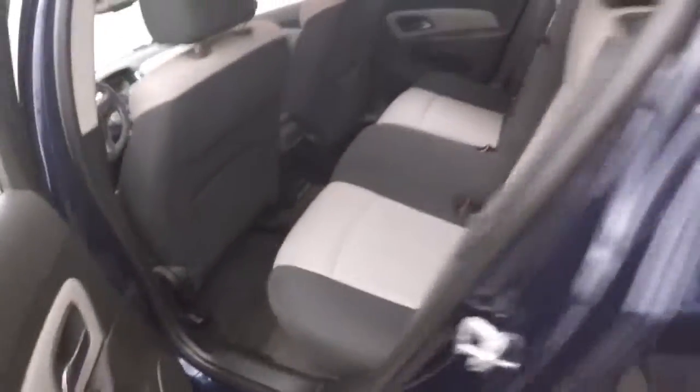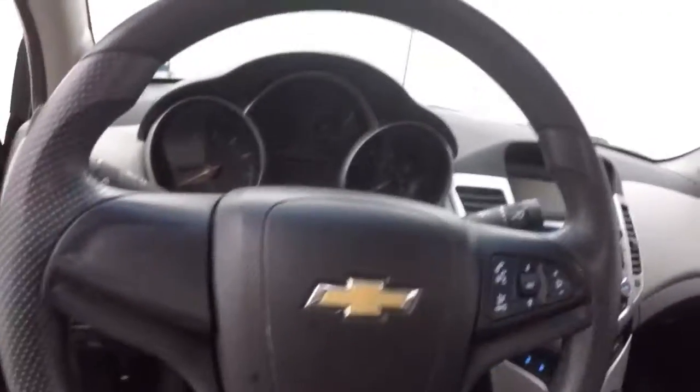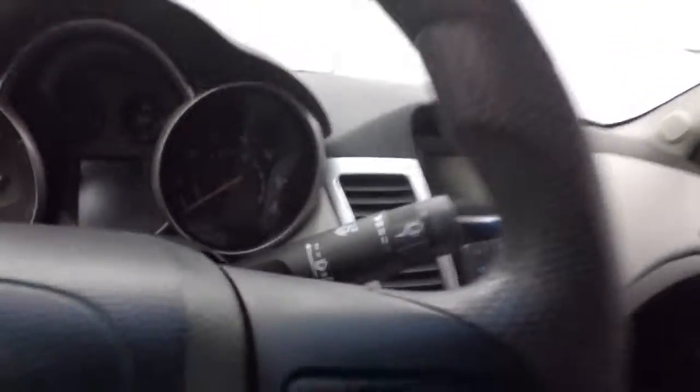Interior is in great shape — no rips, tears, stains, or burns. All your controls are on the door, manual seats, manual mirrors. No cruise control. It does have Bluetooth, and your stereo controls are on the steering wheel.